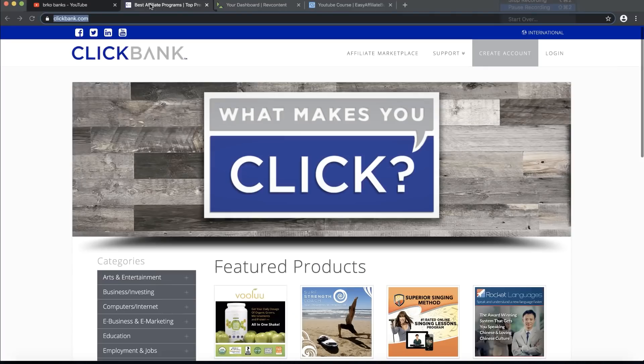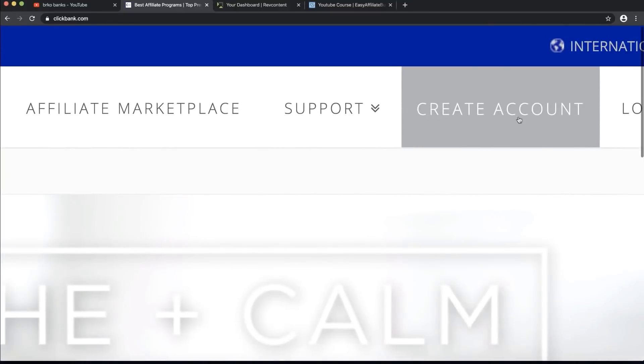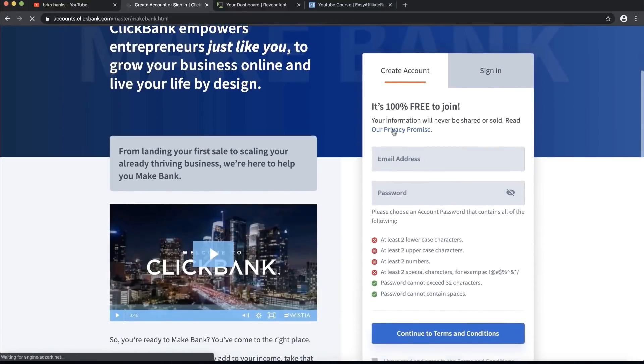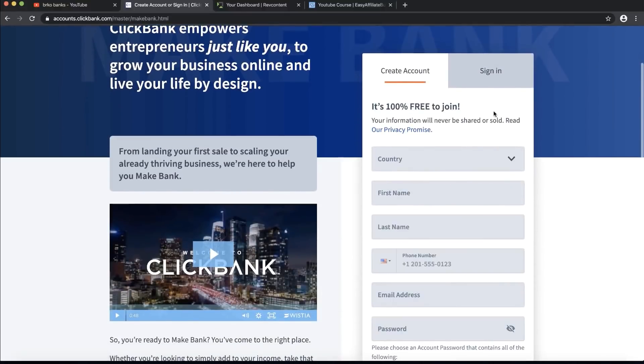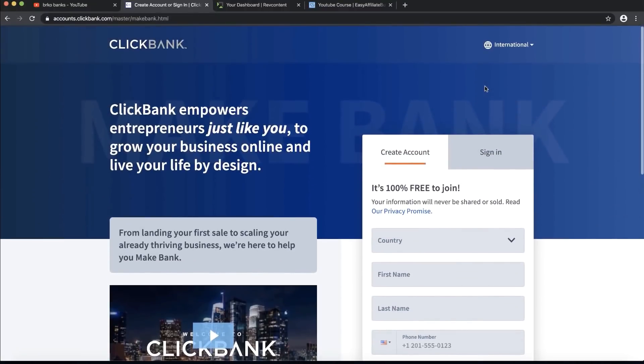What you want to do is go to clickbank.com. If you don't have a ClickBank account, just go and create one — it is free. Click on 'Create Account' and in just a few steps you can create your free ClickBank account. Make sure to enter everything correctly, because if you enter something wrong, ClickBank doesn't know how to send you money. So make sure to enter everything correctly.